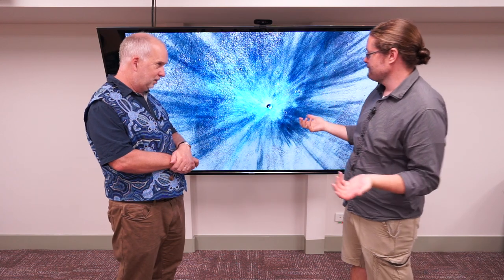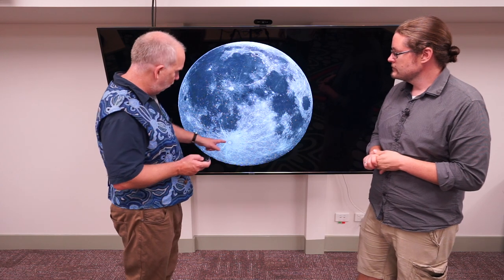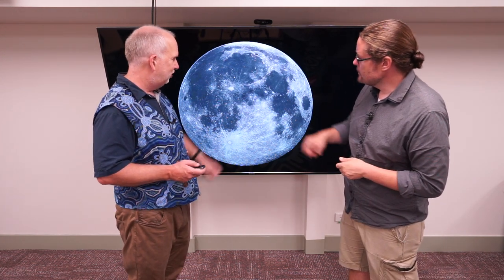Now on Earth, if it hit the Earth, it wouldn't really go that far, right? That's right. A really big one might blow stuff out of the atmosphere, but normally the debris is going to be trapped by the atmosphere and not flow that far away. But on something without an atmosphere like the moon, you can see a number of these craters which have rays extending out from enormous distances.